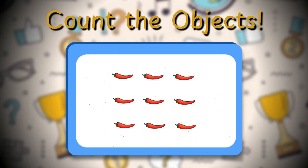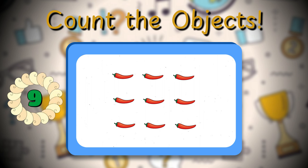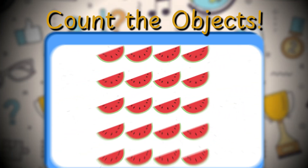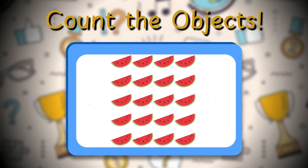Count the red chilies in the next picture. Nine red chilies — you're on fire! Count the watermelons in the last picture.